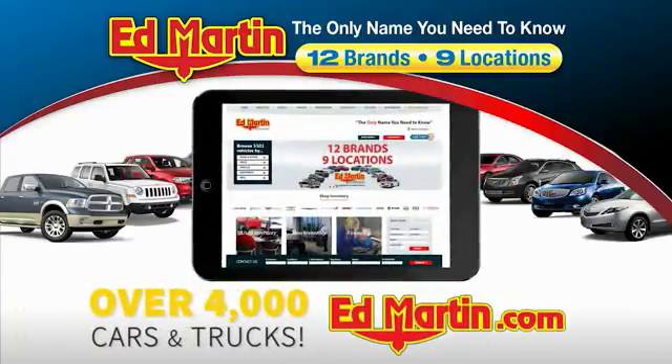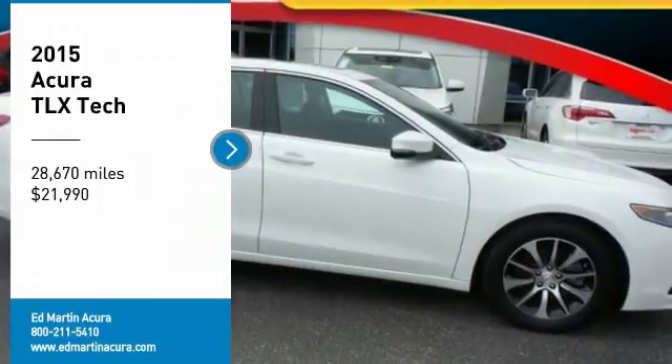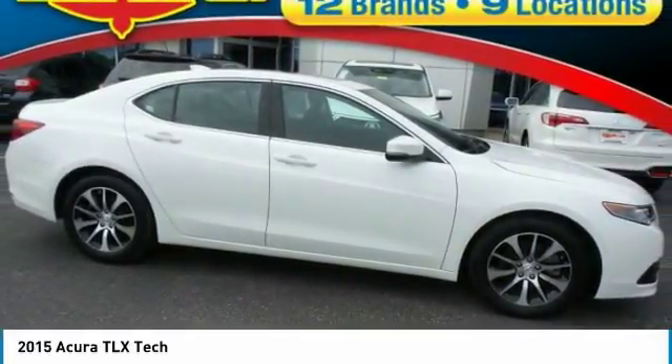You can also shop over 4,000 more cars and trucks online at edmartin.com. Make a great choice today with the 2015 Acura TLX. The Acura TLX impresses drivers with its nimble handling, great fuel economy, and long list of high-tech features.